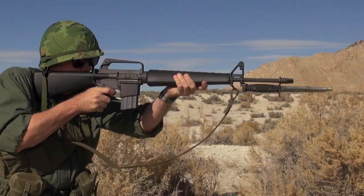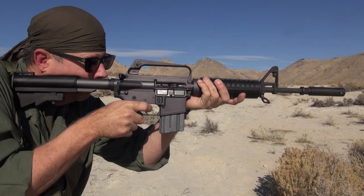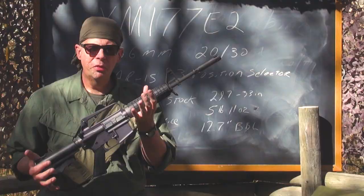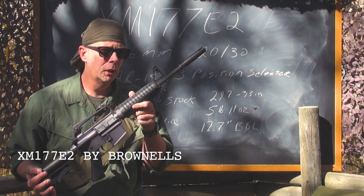If you would like to own either a replica of the XM16 Echo 1 or a replica of the XM177 Echo 2, you can go to brownells.com and purchase them. This is the XM177 Echo 2, which is more commonly known as the CAR-15.